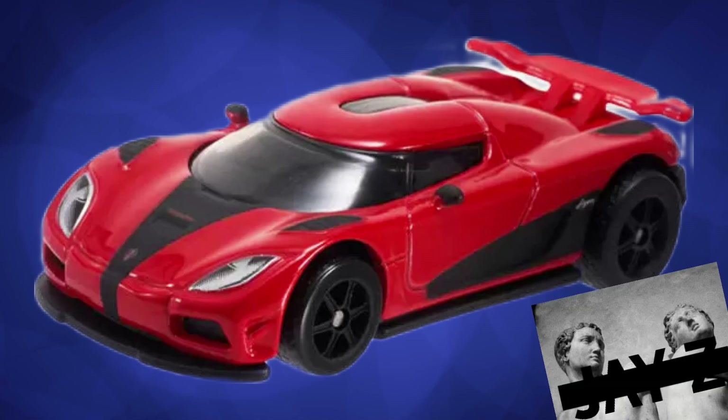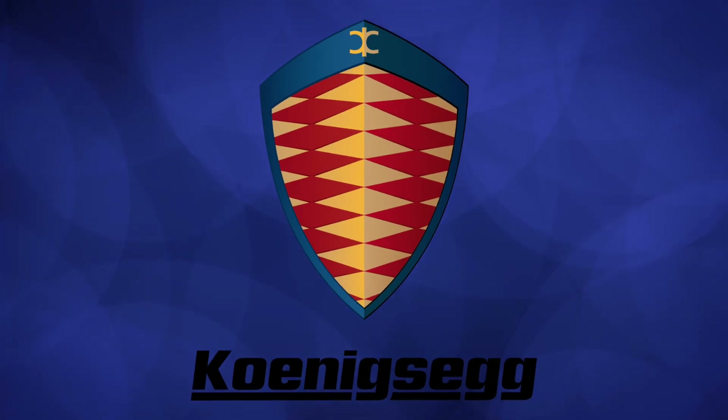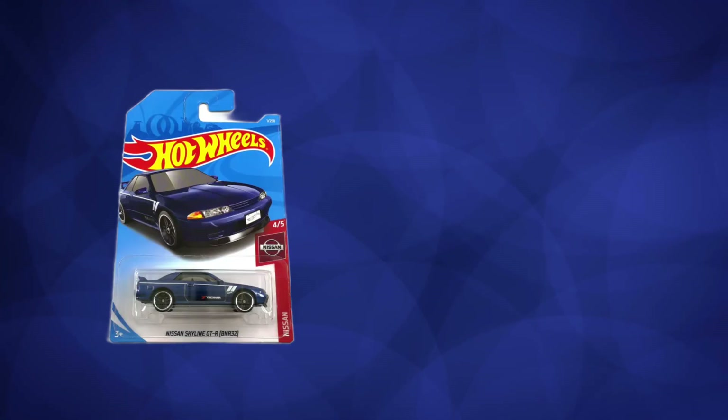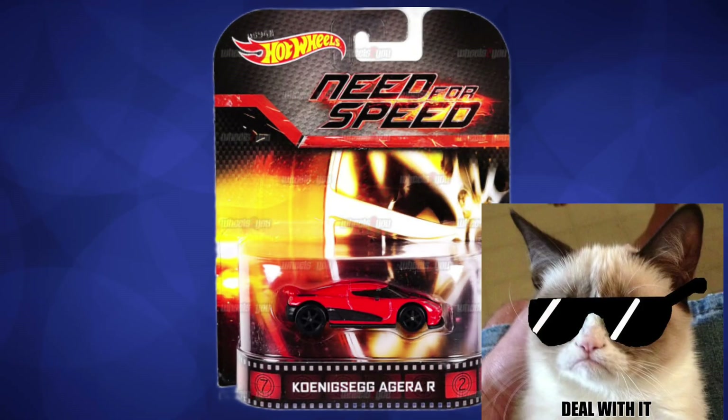Just to add a little bit of context, the Need for Speed Aguera R was a holy grail in every Hot Wheels collector's collection because it was literally the only Koenigsegg Hot Wheels car ever released. It was pretty much an ultimate flex because many people can say they have Skylines or Ferraris in their Hot Wheels collections, but not everyone can say they have a Koenigsegg Hot Wheels car.